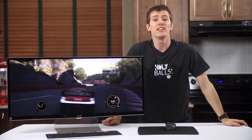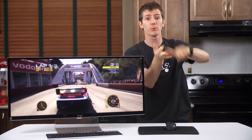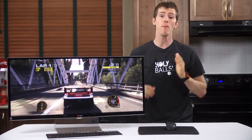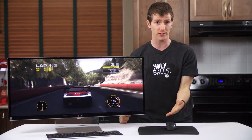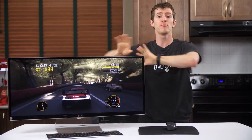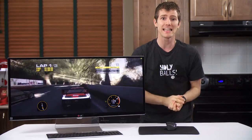Who is it not for? If you can live with bezels — whether you're a gamer, an office worker, or whatever else — you can get a multi-monitor setup that will blow the doors off this from a screen real estate per dollar standpoint, and even a nice multi-monitor stand to go with it. But that's actually all I can think of.